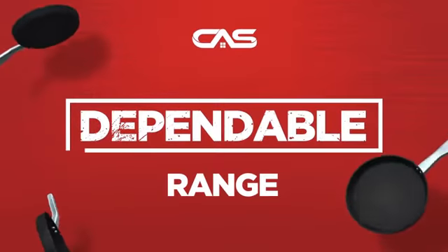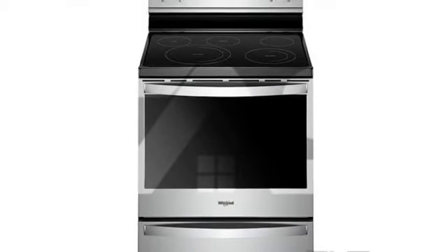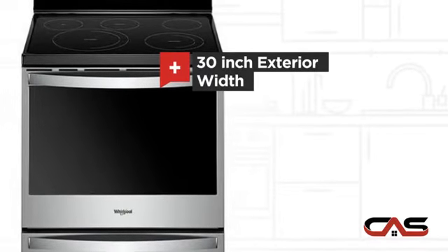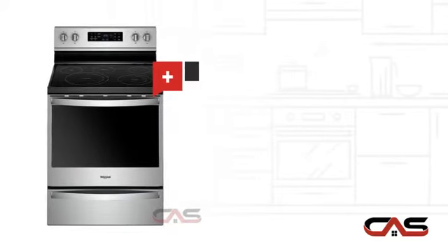Need a dependable range? Try this range model from Whirlpool. It offers many features: spacious 30-inch design, electric glass power, and freestanding design.